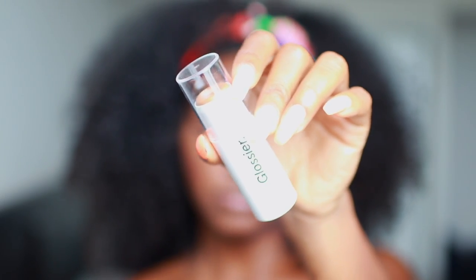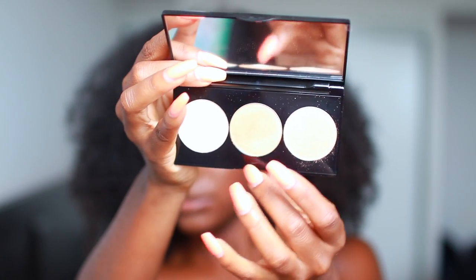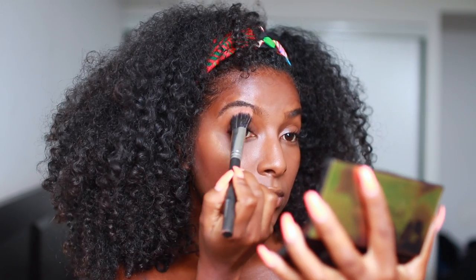And now I'm using this Glossier highlight stick. I love this for the summer especially because it just really sinks into my skin — it looks like I'm glowing from within. I'm applying that to the high points of my cheekbones, my chin, and my nose, and then I'm just going to blend it out with my fingers. To further intensify this look I'm going to use this Smashbox palette in gold — it's like a highlight palette — and I'm using the darkest color there, going over top of the liquid highlight to intensify it a little bit more.